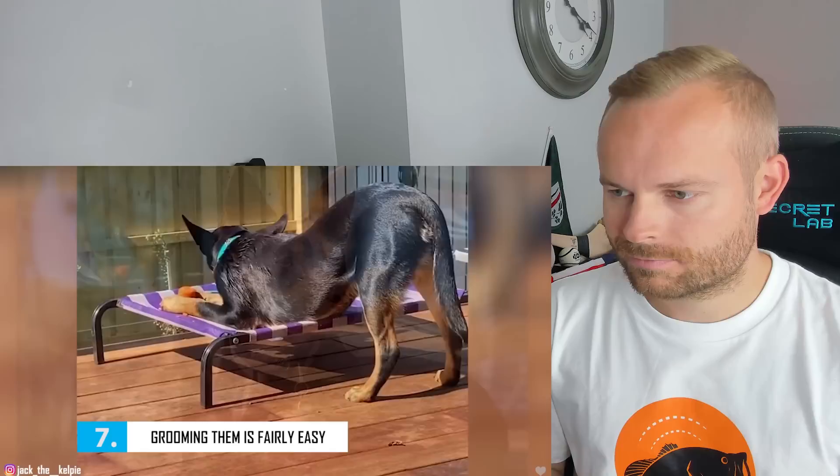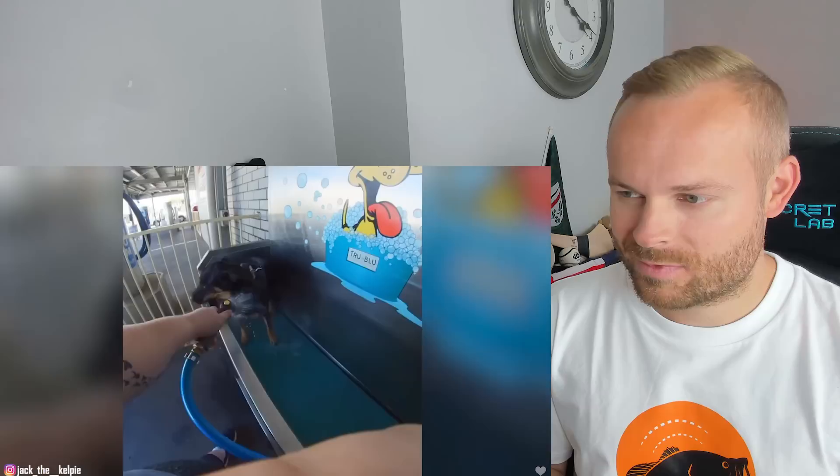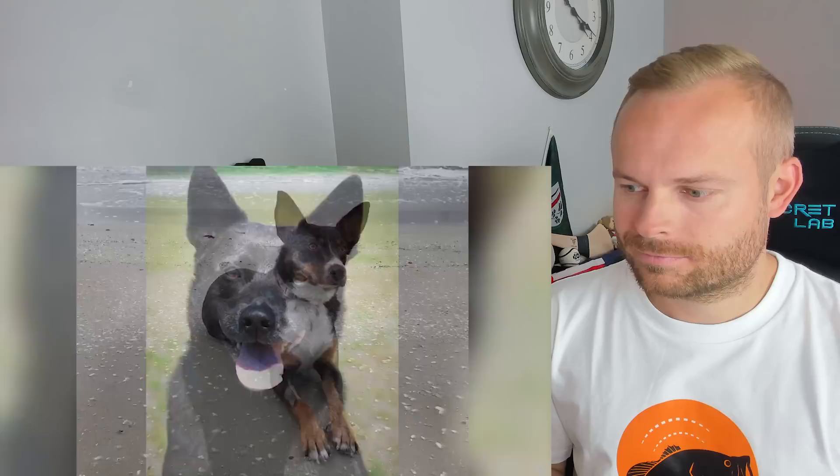Number 7: Grooming Them is Fairly Easy. A relatively low-maintenance breed, the Australian Kelpie has a thick water-repellent double coat that sheds regularly. Brushing their coat regularly with a firm bristled brush is all that is required to keep your dog looking fresh and clean. Regular bathing will remove the natural oils in the weather-resistant coat and dry out the skin, so bathing them once a month will be sufficient. Active Australian Kelpies often wear their nails down naturally, but check them weekly. Keep the ears clean and don't forget to brush their teeth frequently for good overall health and fresh breath.